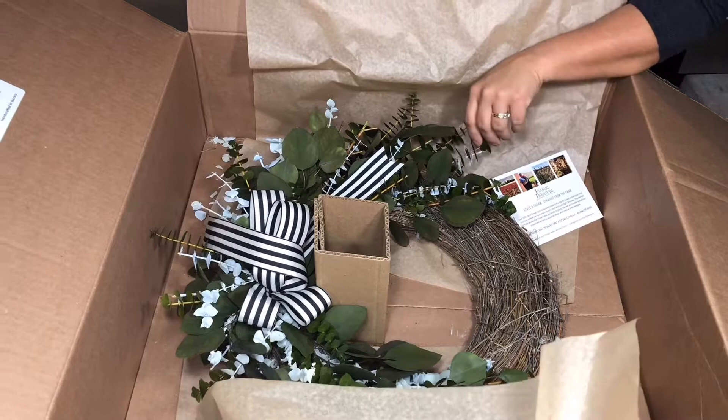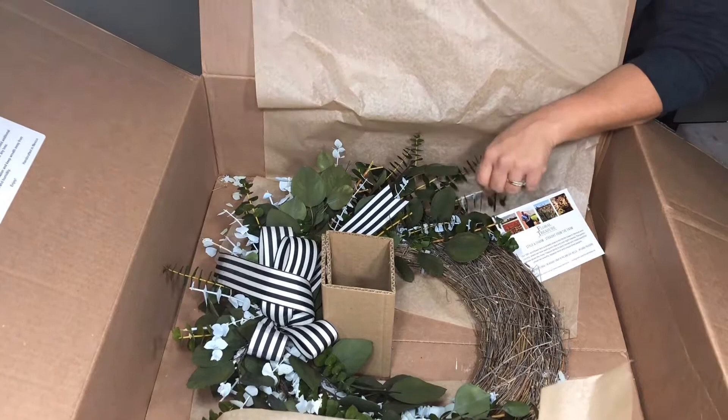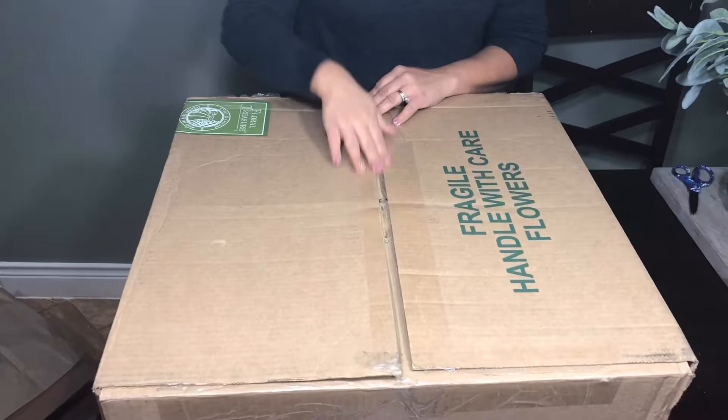I've been wanting one — every time I go to Marshalls and Hobby Lobby I always look for some kind of garland and wreath and greenery. This is awesome! Now let's go to the next one. I opened up this box, so let's take a look inside and see what we got.